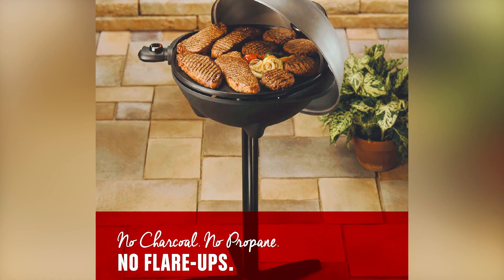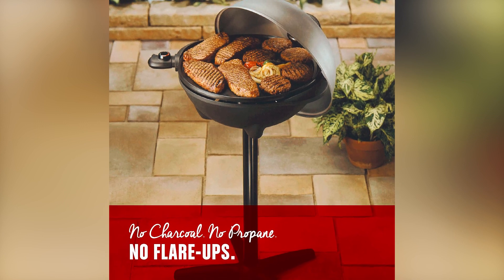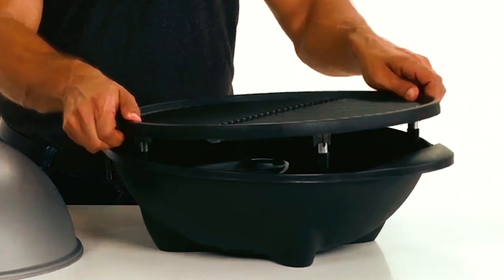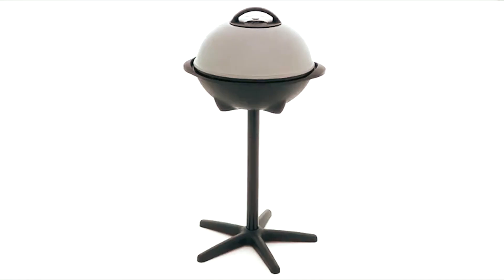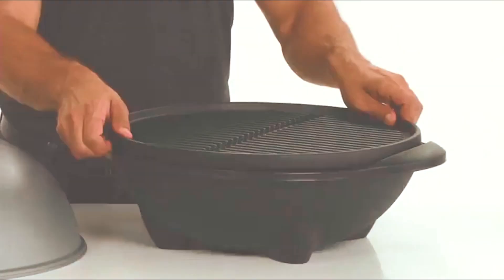Additionally, this grill is apartment-approved, as it operates fully on electricity without the need for charcoal or propane and with no flare-ups. This makes it a convenient and safe option for apartment living or places where open flames are not allowed. The grill also comes with a three-year limited warranty, providing added peace of mind.